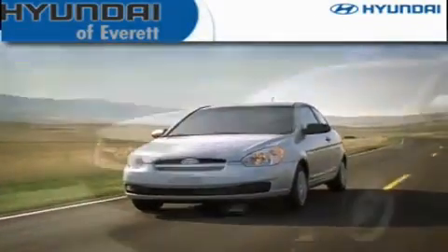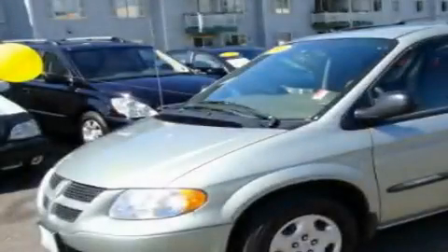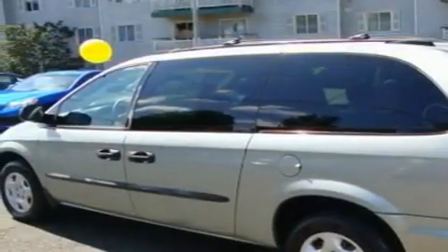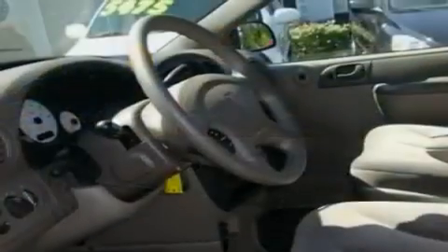Another fine vehicle offered by Hyundai of Everett. This is a 2003 Dodge Grand Caravan, designed with features that accommodate. It features a 3.3-liter six-cylinder engine and an automatic transmission.